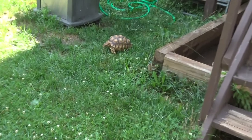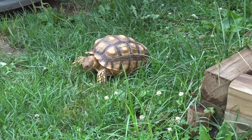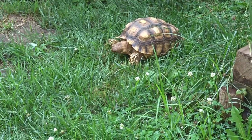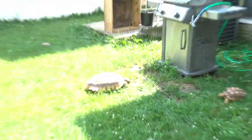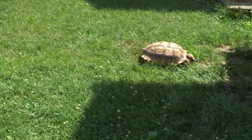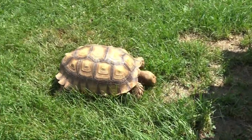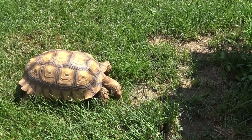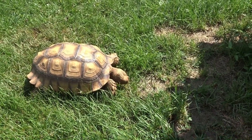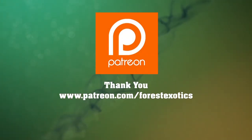Look — when I walk away, the smaller Sulcata tortoise starts to eat. That's it for today's video guys! Don't forget to like, share, and subscribe, and I'll catch you guys later — peace out! This video is brought to you by Patreon supporters like you, thank you.